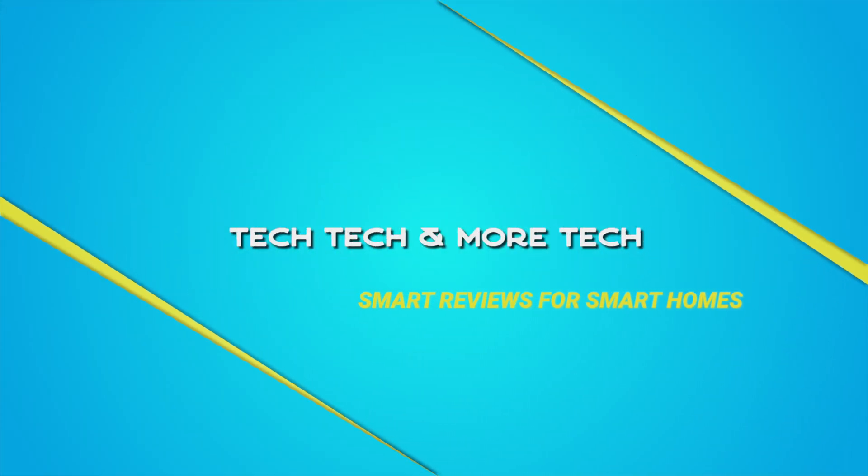Hey folks, welcome back to Tech Tech and More Tech. I'm Carlo and in this video we're going to go over all the new HomeKit features in iOS 14. At WWDC last week, which was Apple's Developer Conference, we saw a lot of new features announced for iOS 14 and iPad and Mac and everything, which I covered in a separate video linked down below.